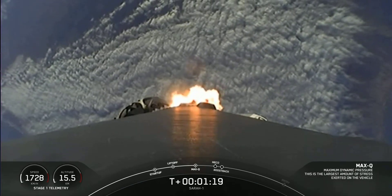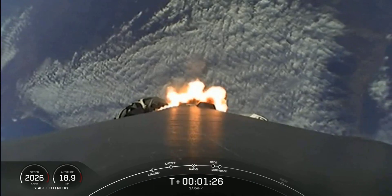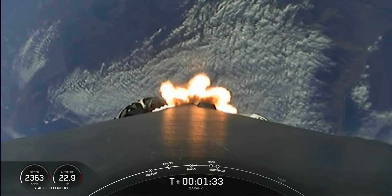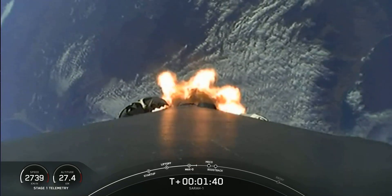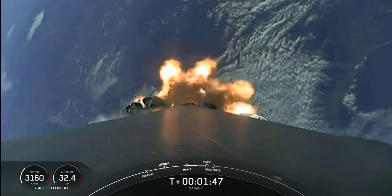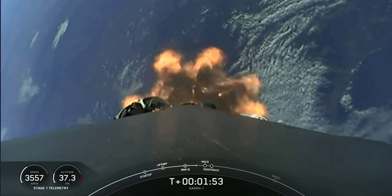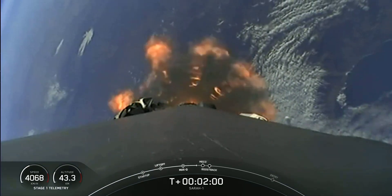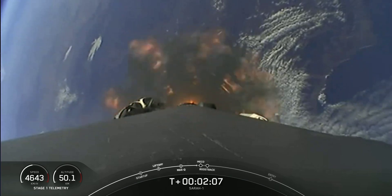We have five events coming up in quick succession. First up is MECO, which stands for Main Engine Cutoff. At that point, the nine engines on the bottom of the first stage will shut off in preparation for Stage Separation, where the two stages will separate from one another. The first stage will perform a flip to make its way back to our landing zone, and then we'll start with SES-1, Second Engine Start 1, where that single Merlin vacuum engine on the second stage will ignite and continue to carry our SARA-1 satellite into orbit. For today's landing, the first stage will, after it performs its flip, perform a boost back burn, and then after the boost back burn begins, we'll have fairing deploy.